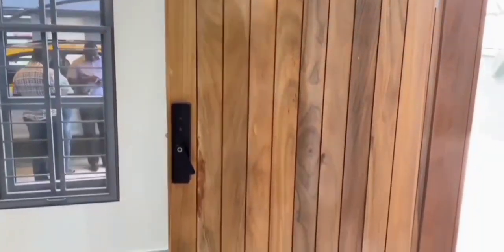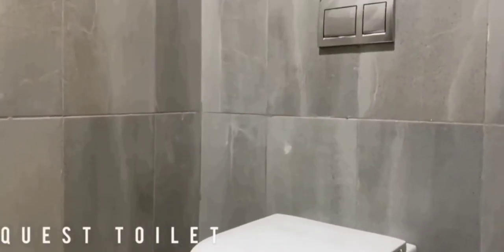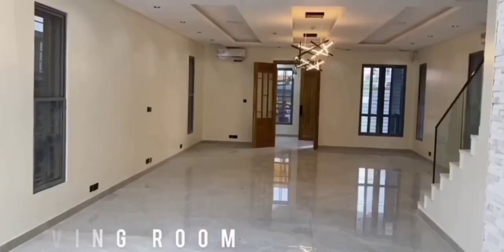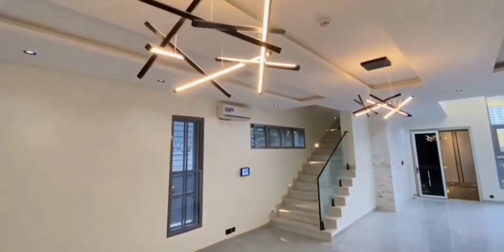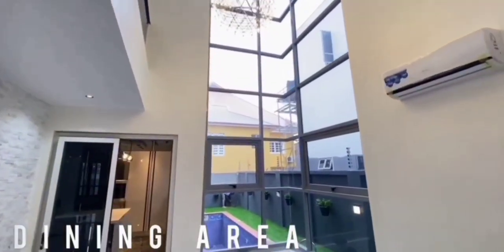There's water treatment, water heater, and in-built speakers — wow, this house is awesome. Look at this living room, very spacious. The POP ceiling is on point, honestly.